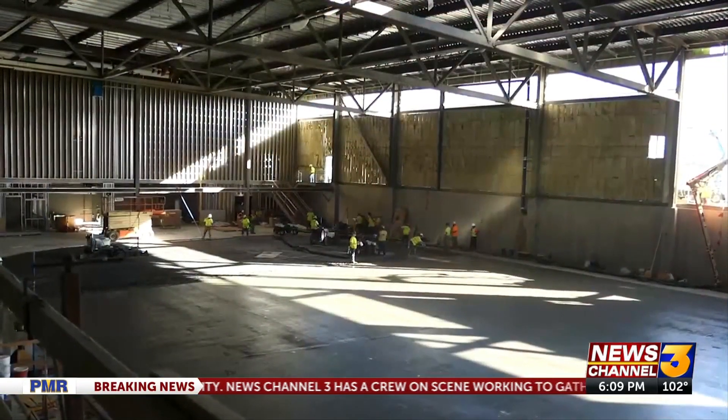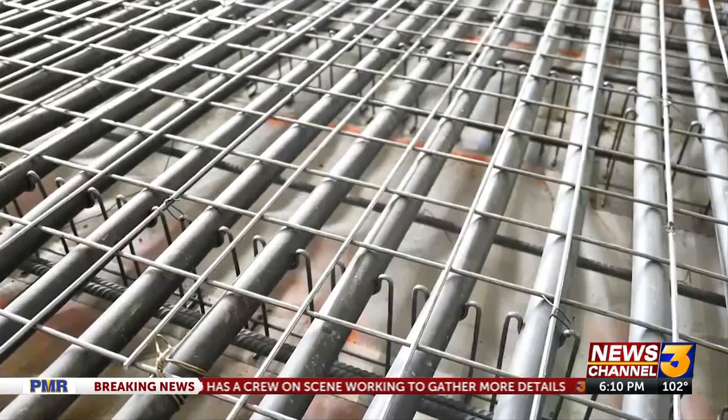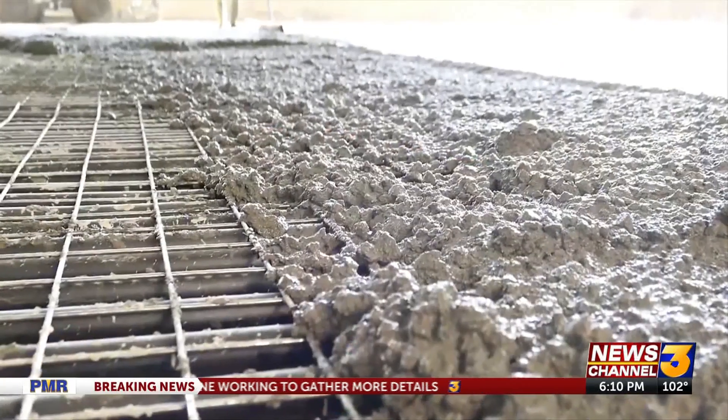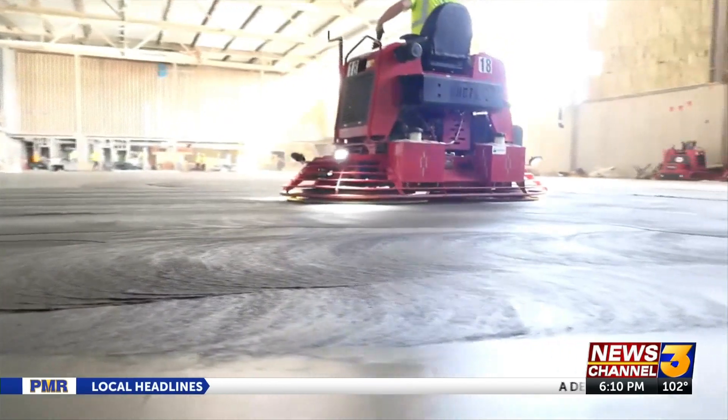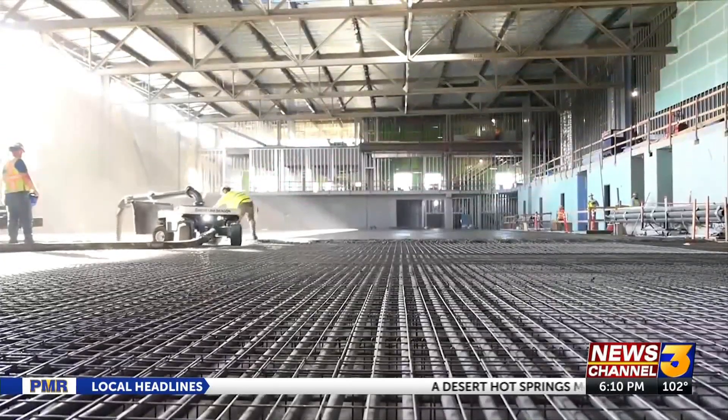Within six hours, the practice rink went from looking like this, to this, to finally this. Exactly one year from our groundbreaking, we actually poured the ice floor today, this morning, very early, for the community ice plex. So definitely a huge milestone in the project.